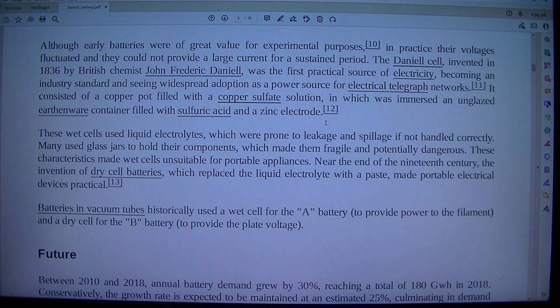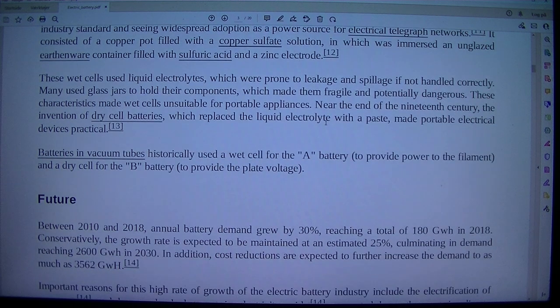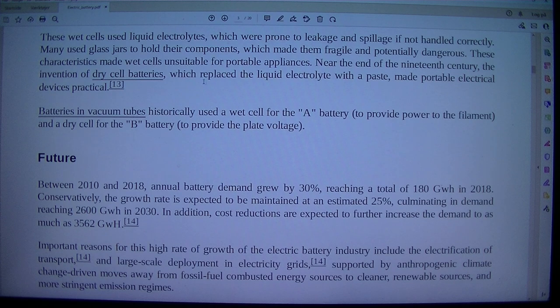Acid and a zinc electrode. These wet cells used liquid electrolytes, which were prone to leakage and spillage if not handled correctly. Many used glass jars to hold their components, which made them fragile and potentially dangerous. These characteristics made wet cells unsuitable for portable appliances.